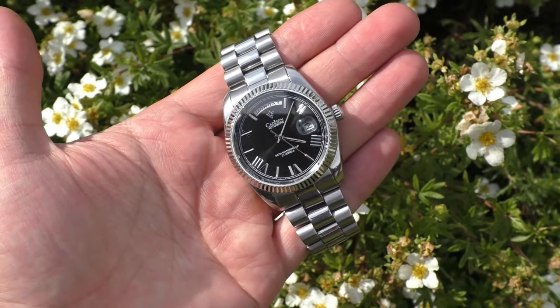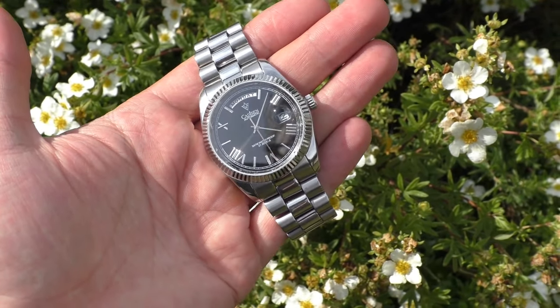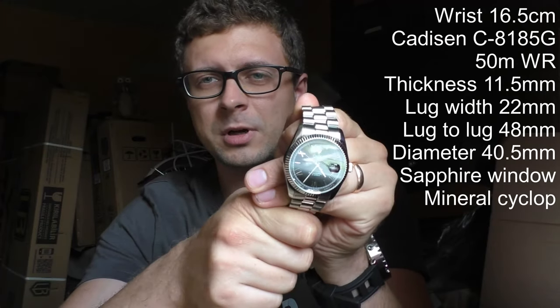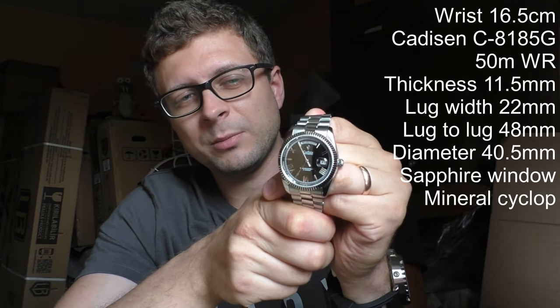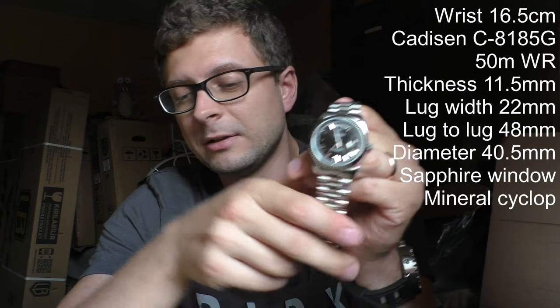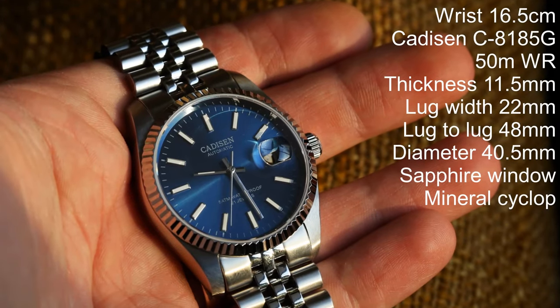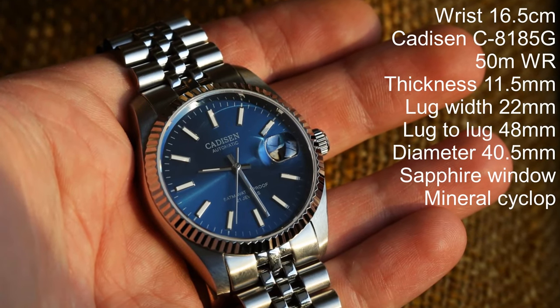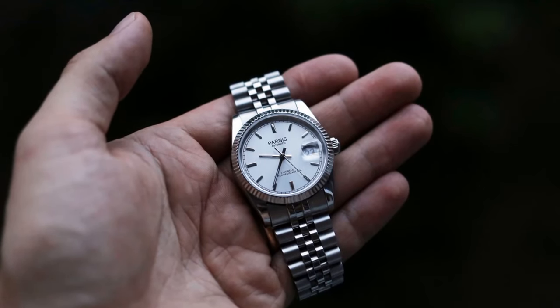Hello YouTube people. Today I'll show you the watch which I don't really like. There are objective and subjective reasons why I don't like this watch — we'll talk about it. But the first question is: why have I bought this watch if I don't like it? Well, I didn't know. I had this Cadison which I like a lot and I wanted to try out something else.